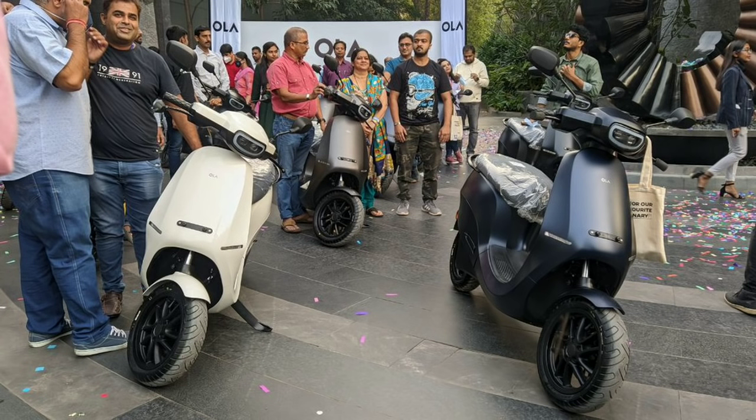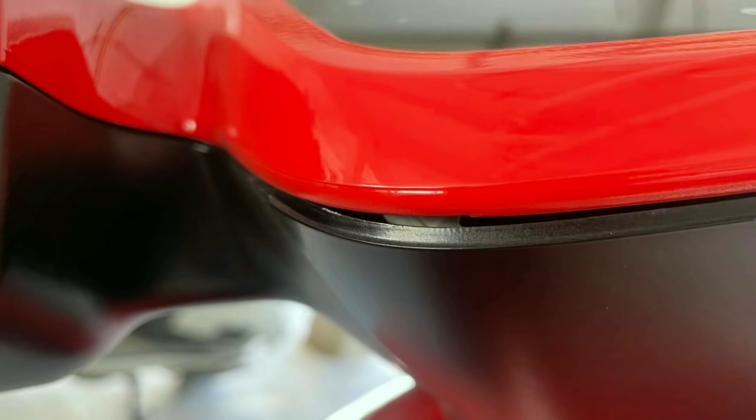As you can know, Ola has started deliveries, but there are a lot of deliveries in front of us. Our subscribers who are in Delhi — Ola is delivering to us. If you have to get an Ola electric scooter delivered, then it will go through an inspection.